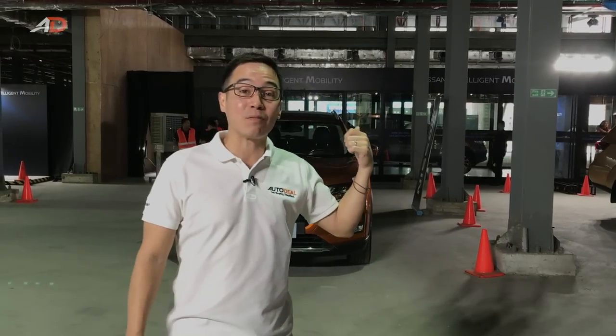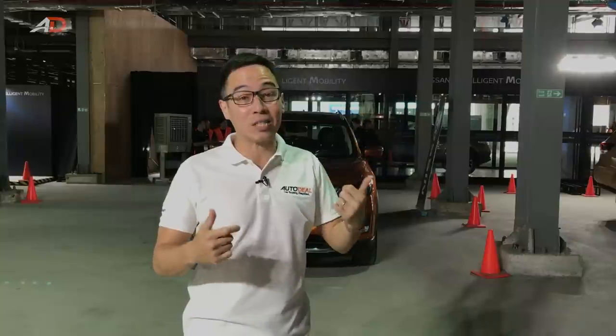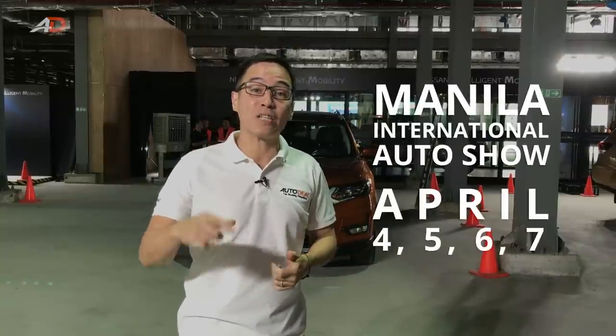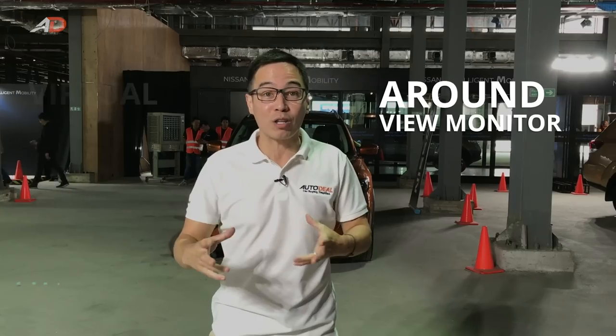Behind me you'll see the pop-up tent of the Nissan Intelligent Mobility Tour, which is going to be available at the MIAS — the Manila International Auto Show — this April 4, 5, 6, and 7. If you're there, do please check it out, because it is a virtual experience of what the Around View Monitor can give you.